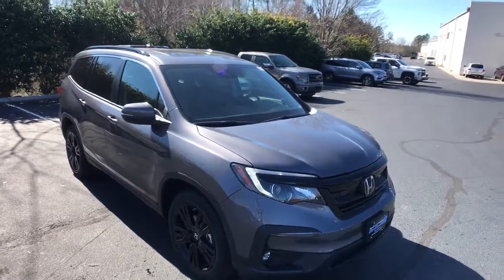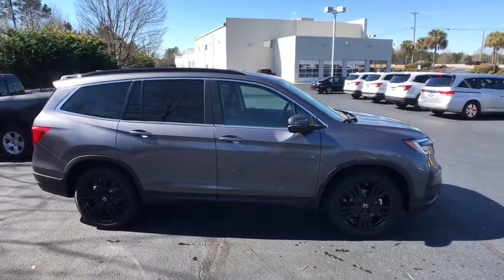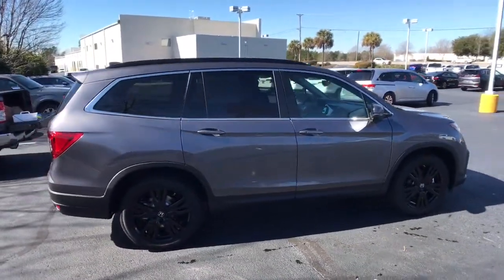You just found the 2022 Honda Pilot. Give in to your craving for an SUV that's both rugged and refined.